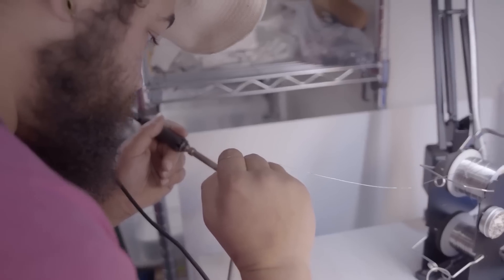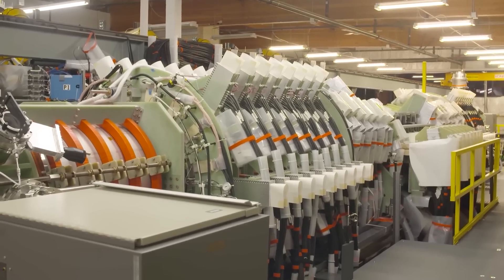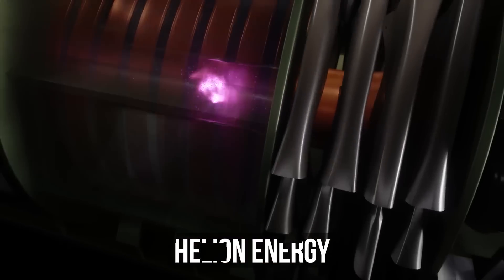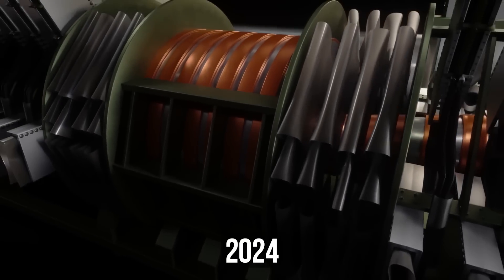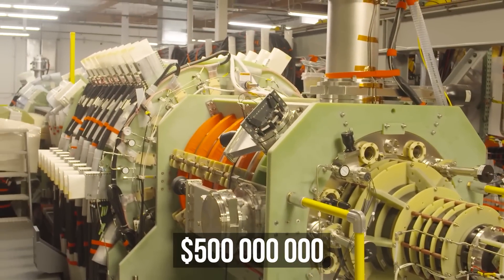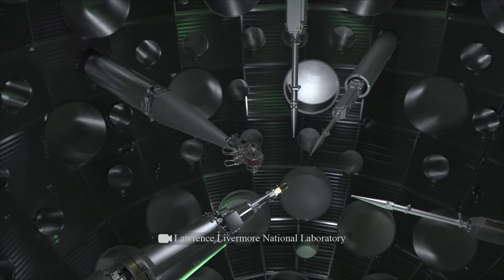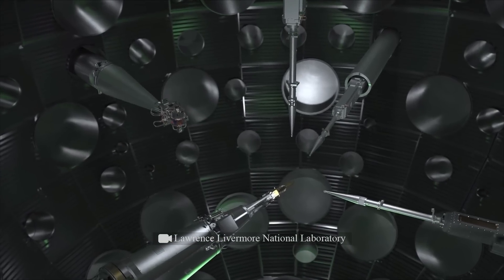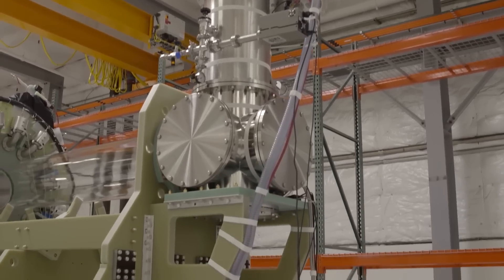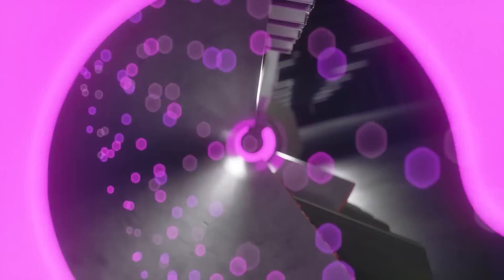But thanks to the recent breakthrough at the NIF, the American company Helion Energy plans to produce pure energy by fusion as early as 2024. Using only 500 million dollars of investment, unlike NIF, which uses a powerful and energy-consuming laser, the Trenta reactor will consume much less energy than it produces.